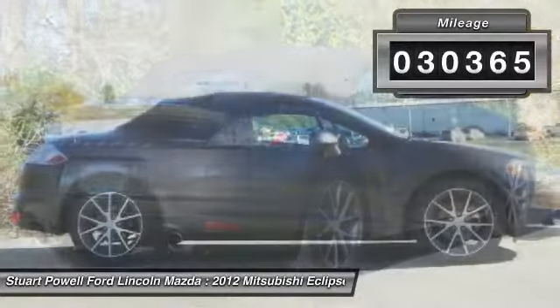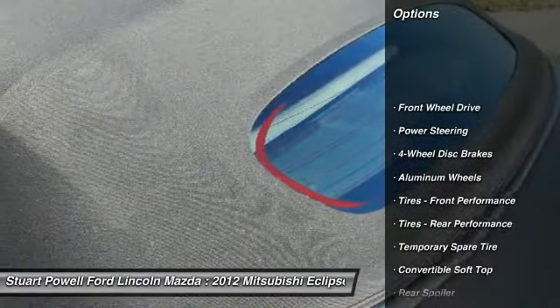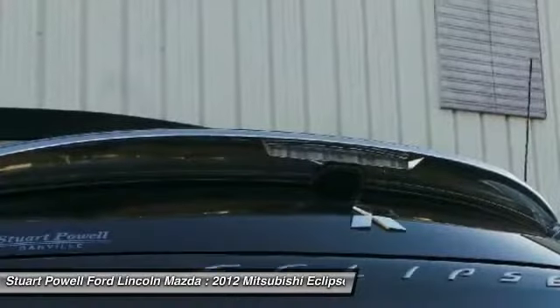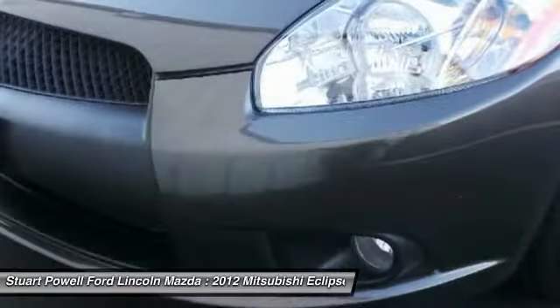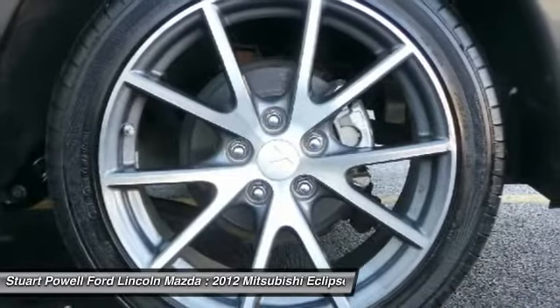This vehicle has less than 35,000 miles. Here are some of this vehicle's great options: keyless entry, CD changer, steering wheel audio controls, anti-lock braking system, traction control, Bluetooth, leather wrapped steering wheel, power steering, adjustable steering wheel, and floor mats. Is love at first sight really possible? Let us know when you stop in.